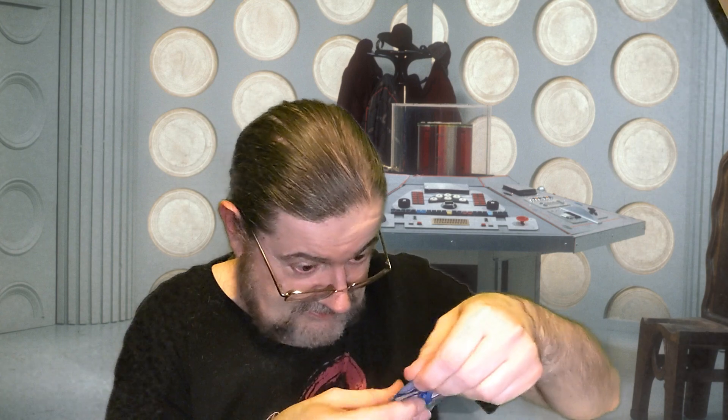A Dalek keyring! When you actually add up the total RRP of everything compared to the price it costs... there's also a blind bag micro figure. This is quite a bulky item.